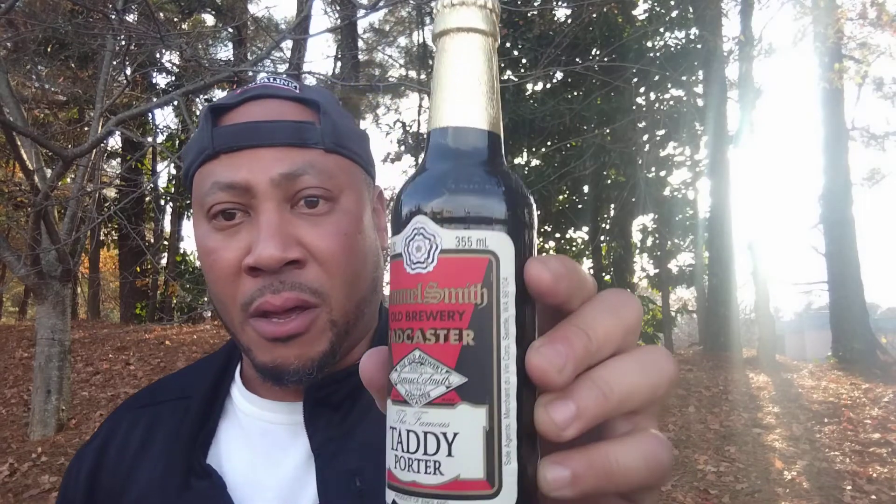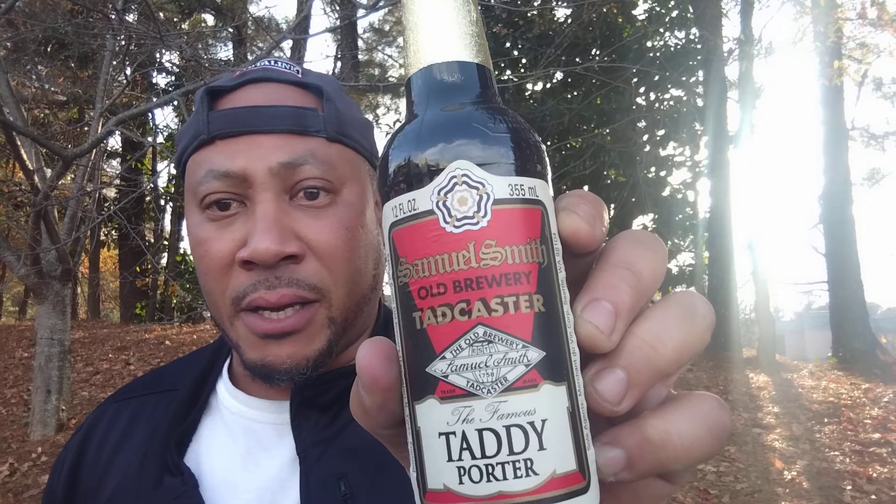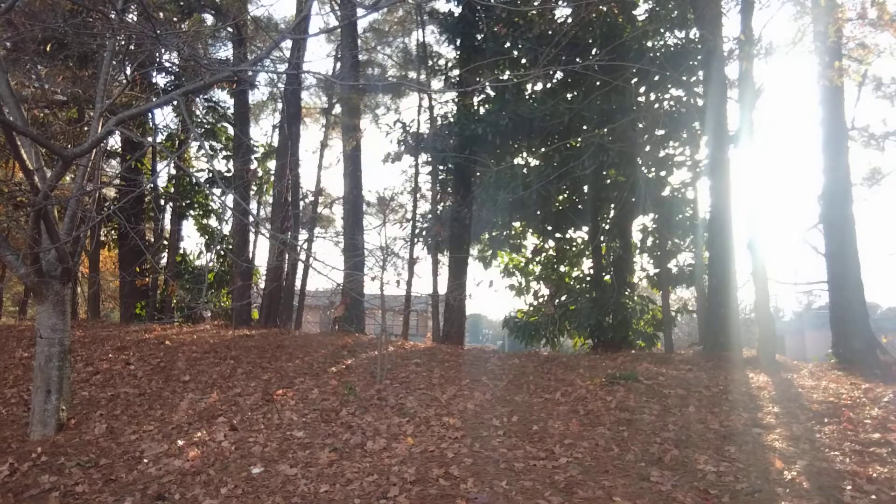Good day everyone, John Henderson Pierre, the Beverage Ramble, back again with another Beverage Ramble edition. Today we're looking at Samuel Smith Old Brewery Tadcaster Taddy Porter, 5% ABV, an English Porter style.